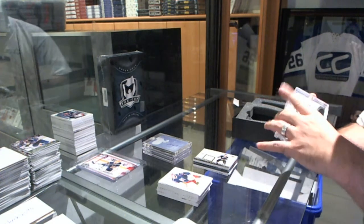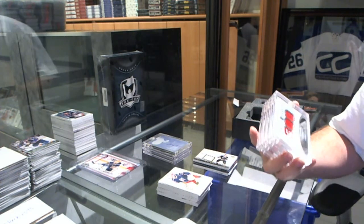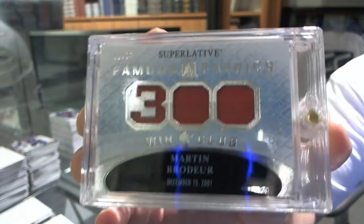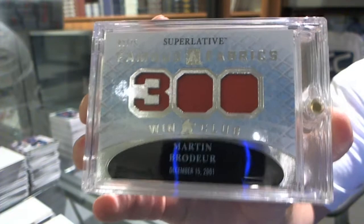We've got for the New Jersey Devils, number 2 of 15, Superlative Famous Fabrics Win Club, Marty Brodeur. Number 2 of 15, jersey of Marty Brodeur.